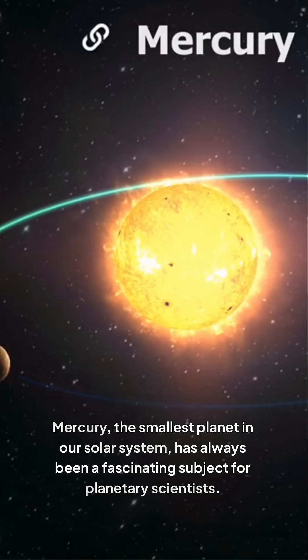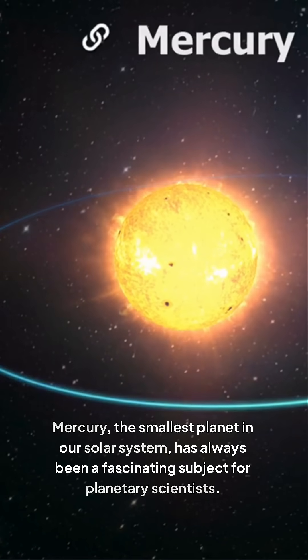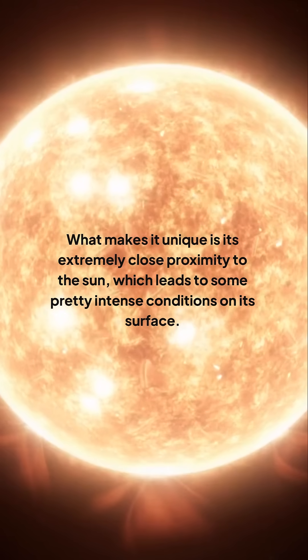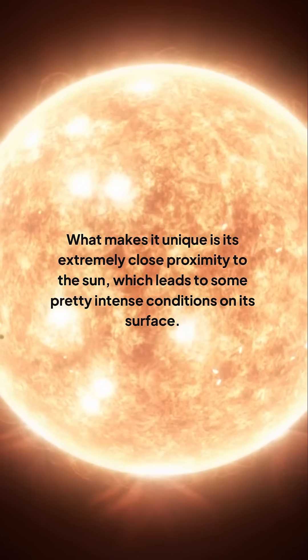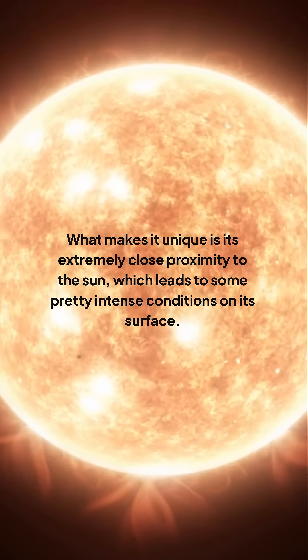Mercury, the smallest planet in our solar system, has always been a fascinating subject for planetary scientists. What makes it unique is its extremely close proximity to the sun, which leads to some pretty intense conditions on its surface.